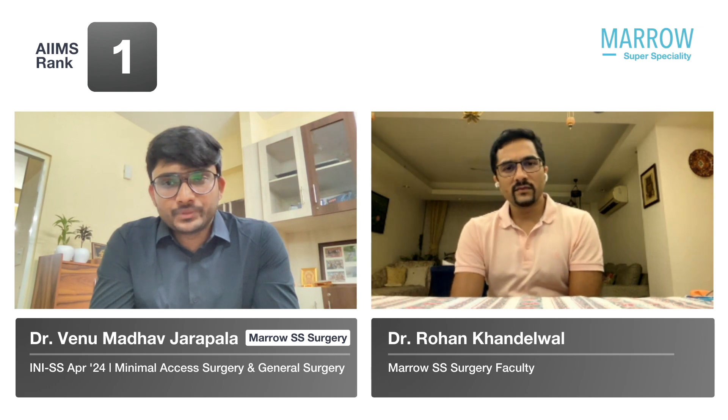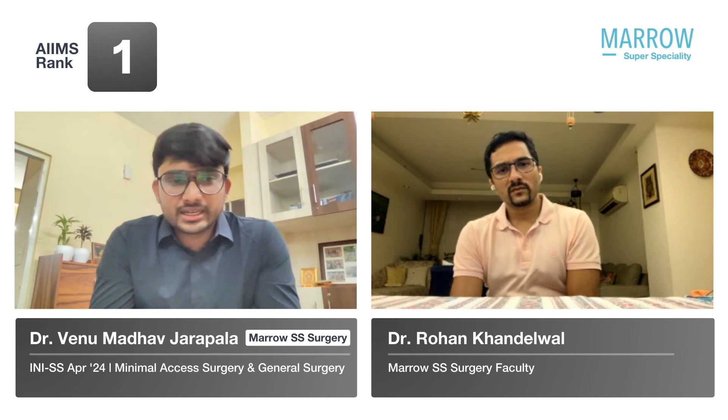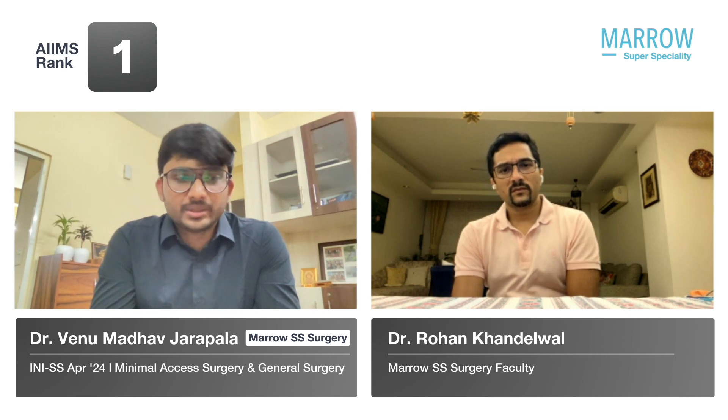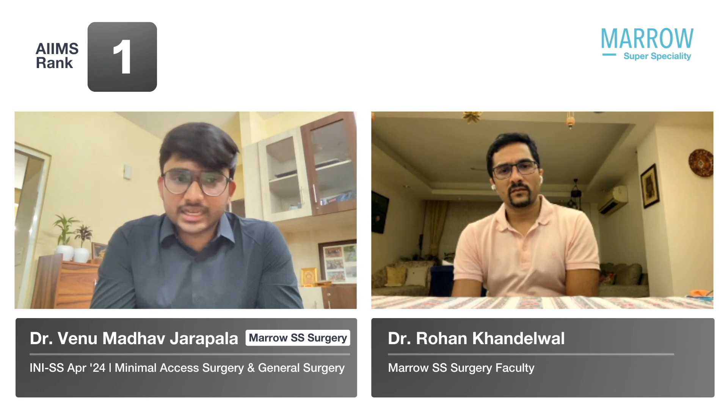In the INI-SS exam, did they ask about trials and studies? Yes, they ask about trials — the COLOR trial, and previously questions on CROSS and CLASSIC. In this session, there weren't many such trial-based questions, but they will definitely ask about trials. They will also ask one or two questions from statistics.